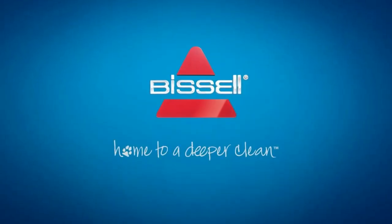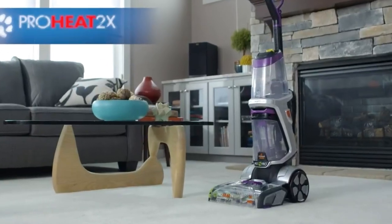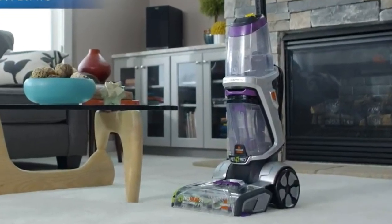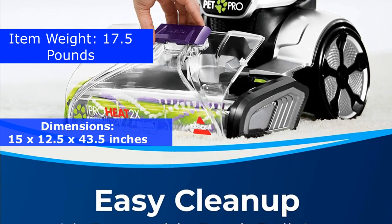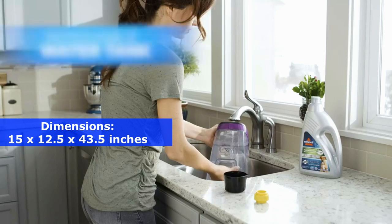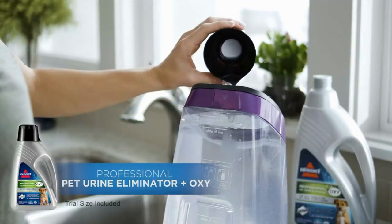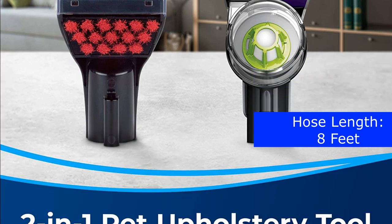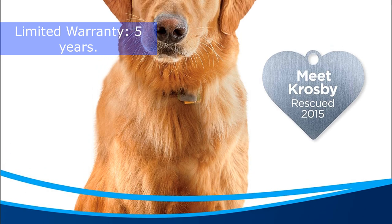Number 3. The Bissell Pro Heat 2X Revolution Max Clean Pet Pro Full-Size Carpet Cleaner 1986 is a great choice for those who are looking for an easy-to-use and effective carpet cleaner. The item weight is 17.5 pounds and the dimensions are 15x12.5x43.5 inches. The capacity is 3 pounds. The hose length is 8 feet. This model comes with a 5-year warranty. Just like you, we love our pets.